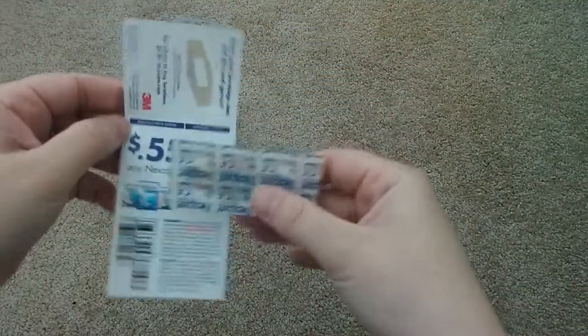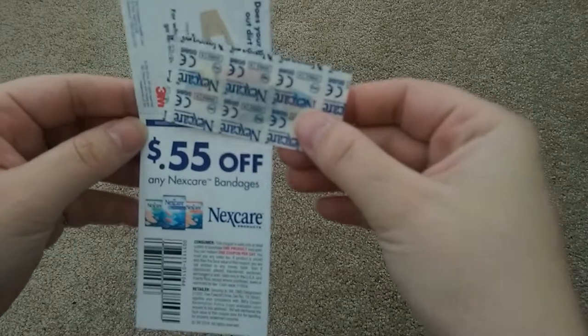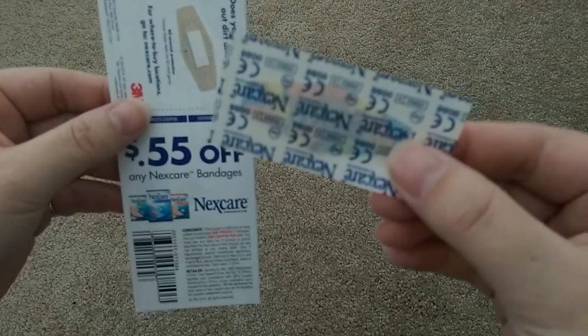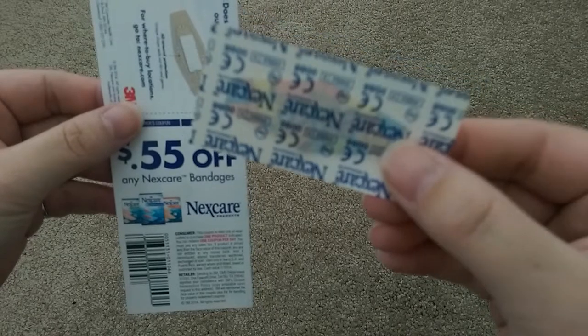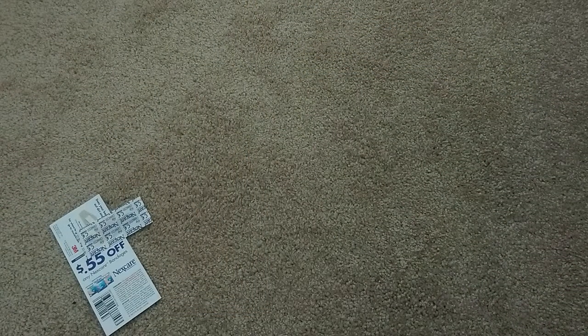First I received were samples of Nexcare Band-Aids. I received a 55-cent-off coupon along with two Band-Aids. You only see one here because my daughter stubbed her toe and needed to use the other one before I got to film this video. This was available on Facebook.